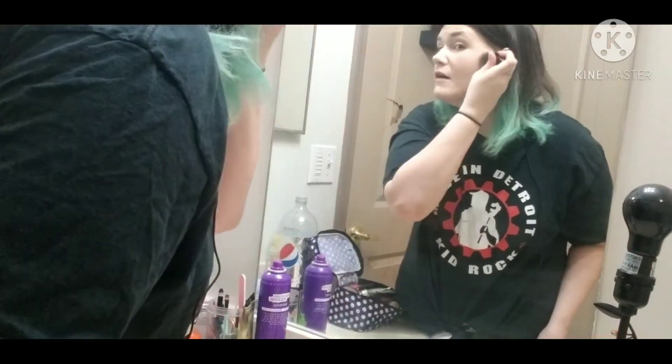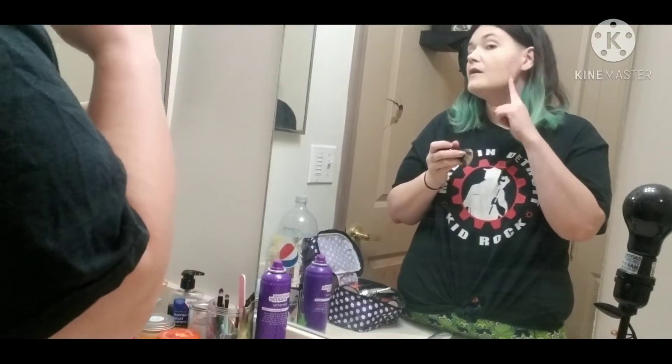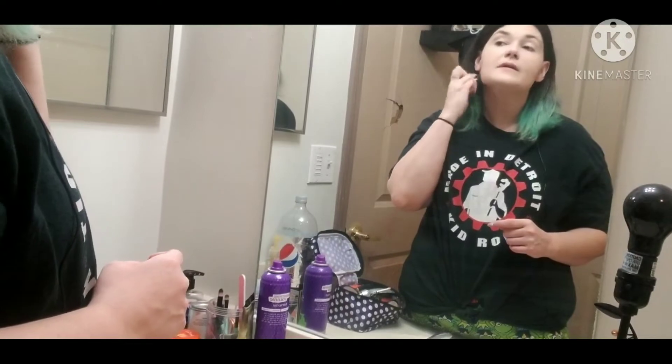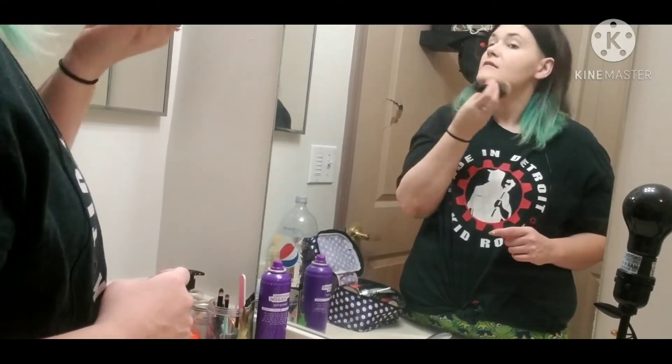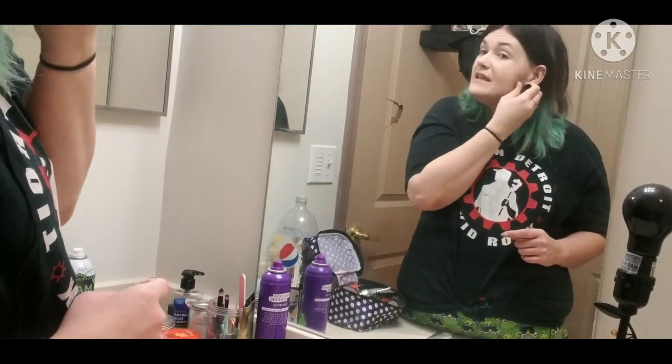My husband tells me all the time, 'You kind of just have a line of makeup right here.' So I blend it to my neck a little bit and blend my ears in.